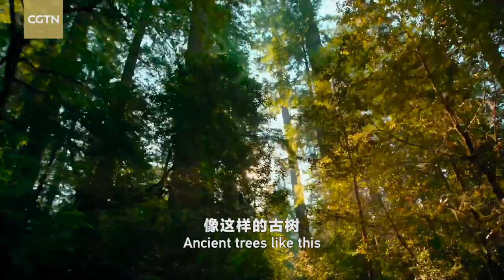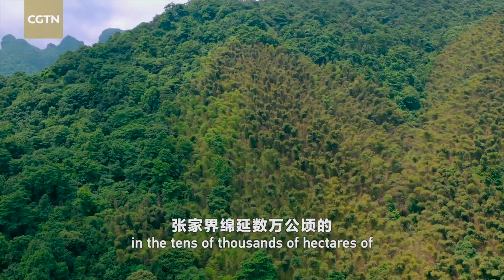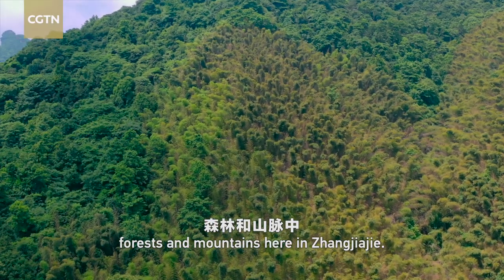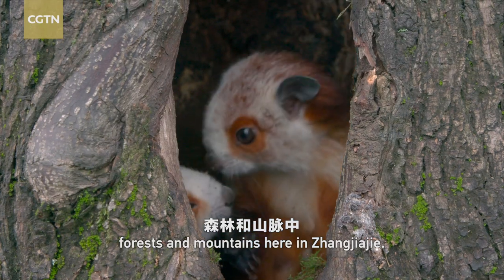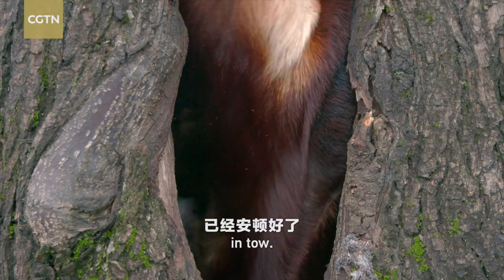Ancient trees like this are widely found in the tens of thousands of hectares of forests and mountains here in Shangjiazhi. The mother has just settled in with a four-month-old baby in tow.